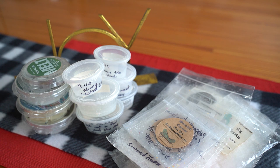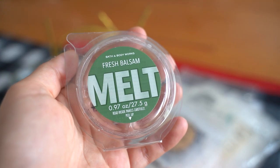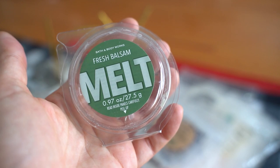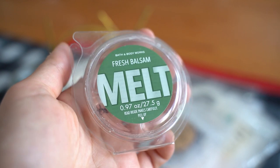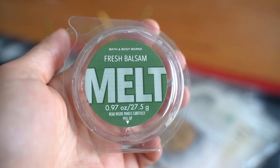Anyway, let's jump into what this video is technically all about — my wax empties. We're starting with a classic right on the top here. This first one I melted through was Fresh Balsam, and this is a Bath & Body Works melt. They don't do these anymore but I picked this up on a SAS a long time ago, and it performed really really well. It smelled exactly like their Fresh Balsam candle and I had zero complaints.